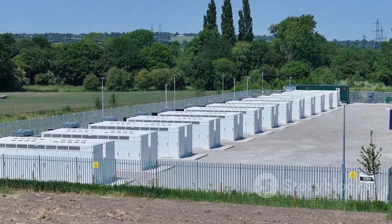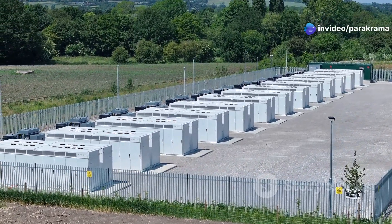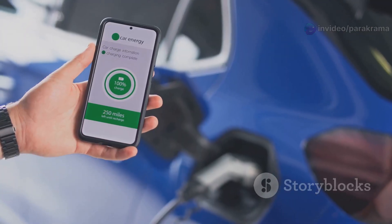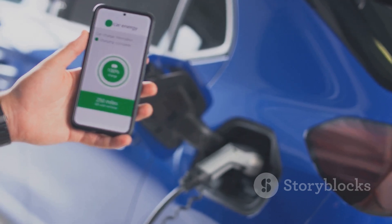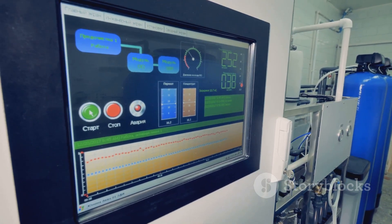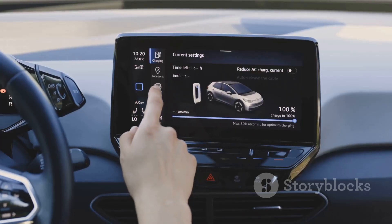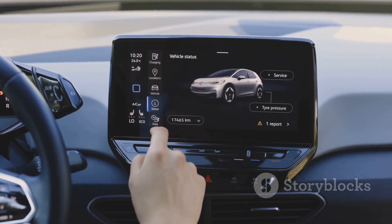To recap: the JK BMS often shines in situations demanding high performance — think large battery banks, high current applications, and users who want advanced features like active balancing for maximum battery lifespan and capacity, along with detailed data logging and sophisticated communication protocols like CAN or RS-485. It's generally a more premium option suited for those who need or want that extra level of control and optimization.